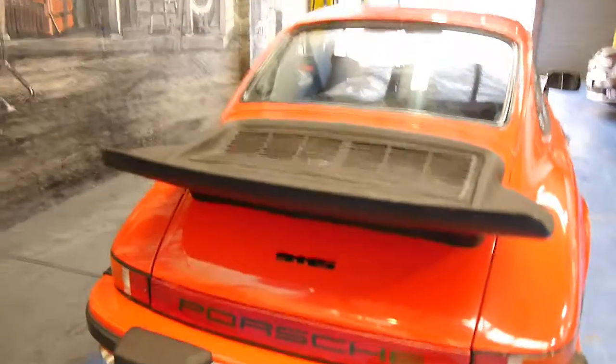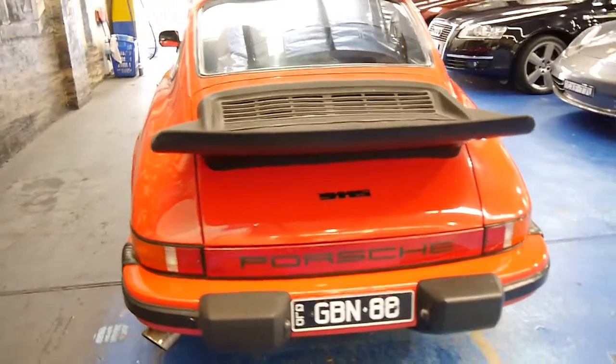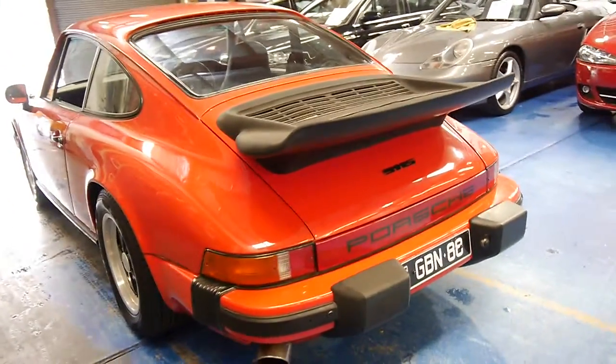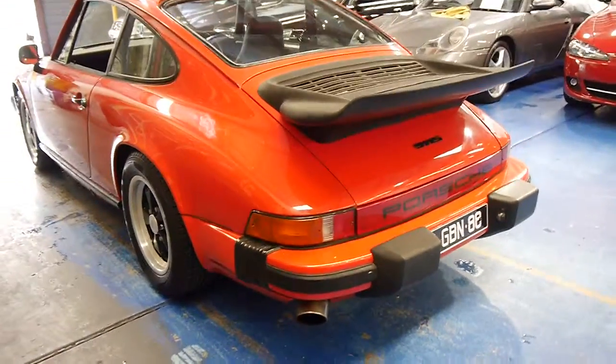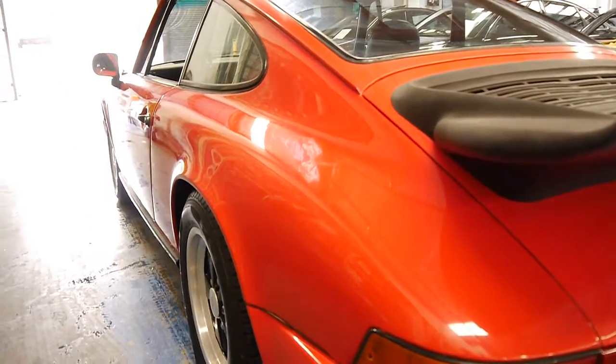It came from Queensland. I believe it is still registered in Queensland, but we can definitely put New South Wales registration on this car. It's got a nice big exhaust. It sounds fantastic. Looking down the sides, it seems pretty good, really.